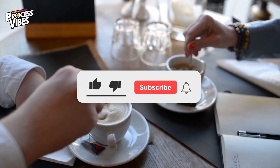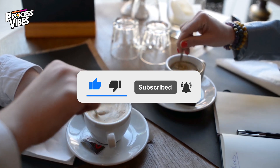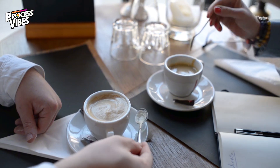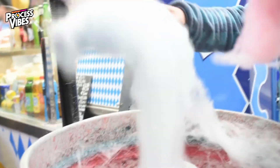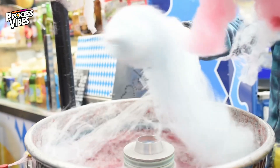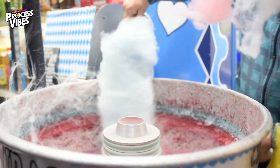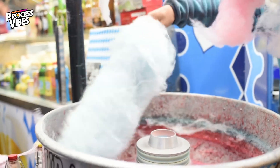If you found this process fascinating, hit that subscribe button and turn on notifications so you never miss another deep dive into the everyday products we often take for granted. And if you're curious about how other kitchen essentials are made, check out one of these videos on your screen right now. There's a whole world of food production waiting to be explored. Thanks for watching, and as always, stay curious, stay sweet, and we'll see you next time.